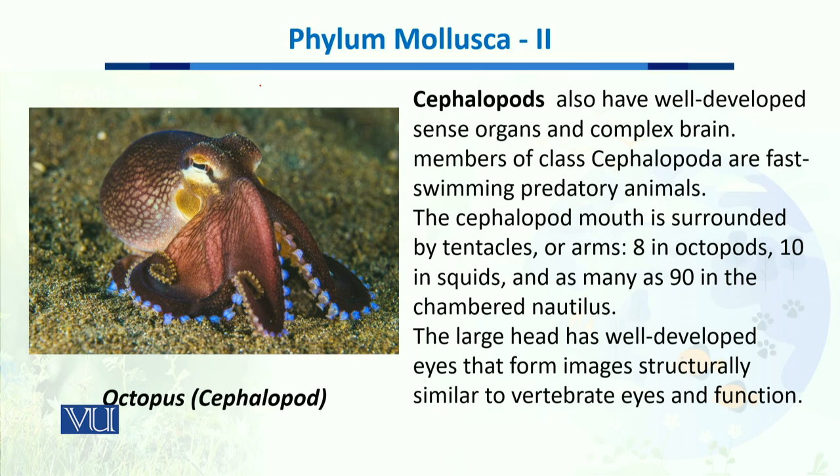In the example of the octopus, you can see the tentacles, which are specialized modifications. Cephalopods have well-developed sensory organs and a very complex brain. You can also see the eyes of the octopus.